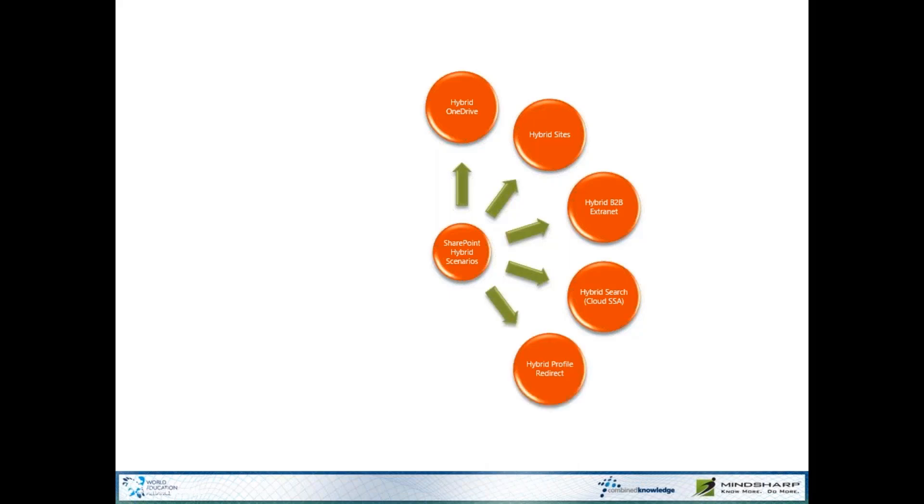The Hybrid Profile Redirect uses the Delve profile rather than your on-premises OneDrive or MySite profile — it's had a lot of different names. Essentially, this means that anytime an end-user clicks a link to view your profile, they'll be taken to your Delve Office 365 profile instead.